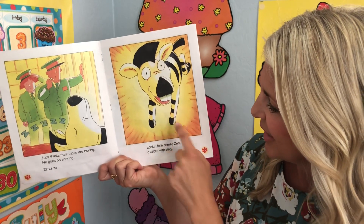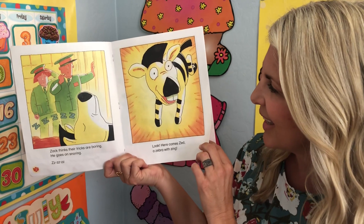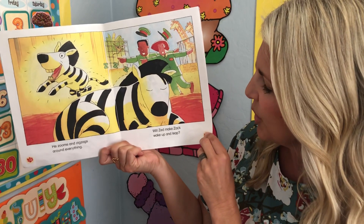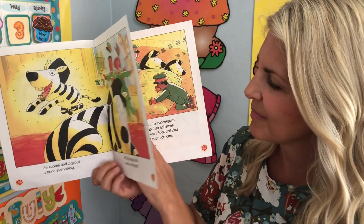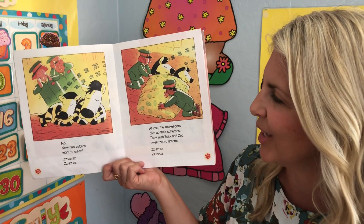Look! Here comes Zed, a zebra with zing. He zooms and zigzags around everything. Will Zed make Zack wake up and leap? What do you think? No — now two zebras want to sleep.